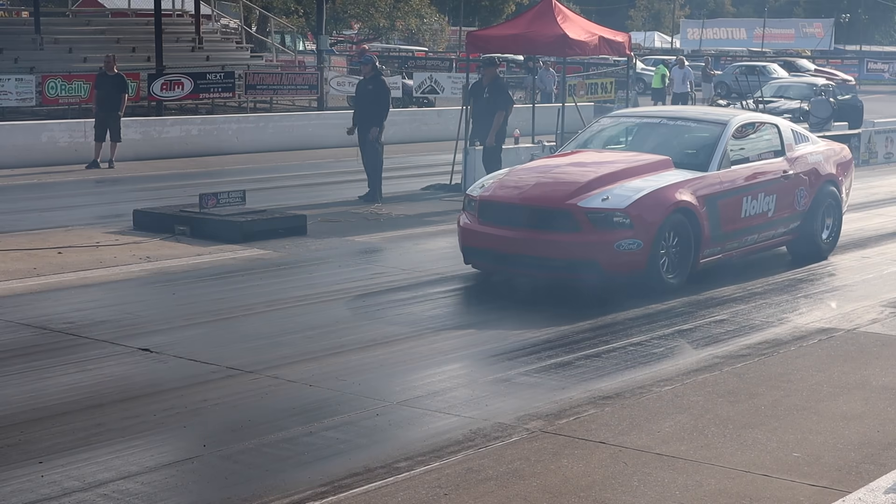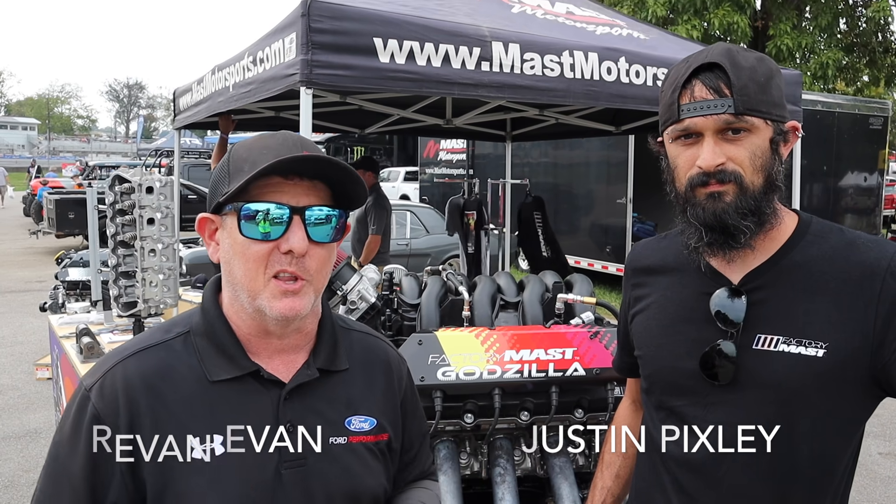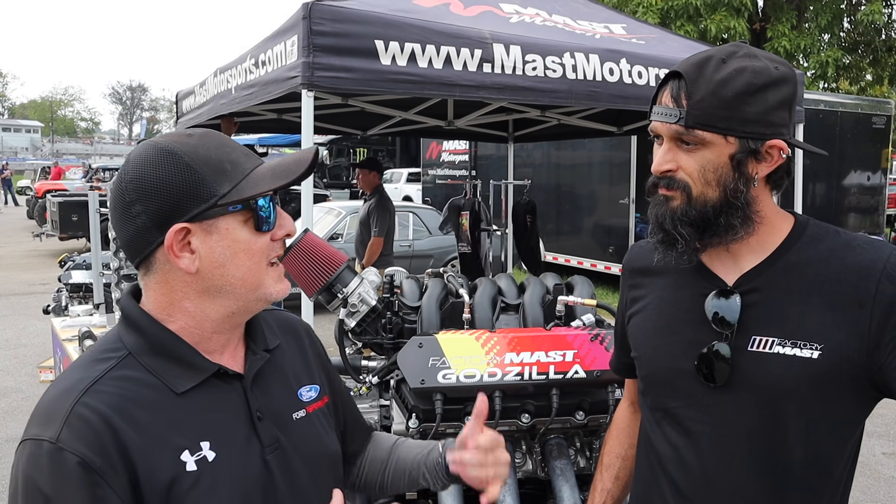Hey guys, what's happening? Revin' Evan here at Bowling Green, Kentucky at the NMRA World Finals. Hanging out with my man Justin Pixley from Mast Motorsports, and they've got some awesome Godzilla stuff. Justin, what do you guys have cooking at Mast for Godzilla?